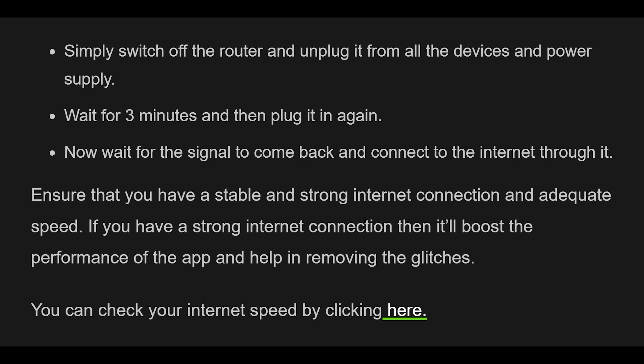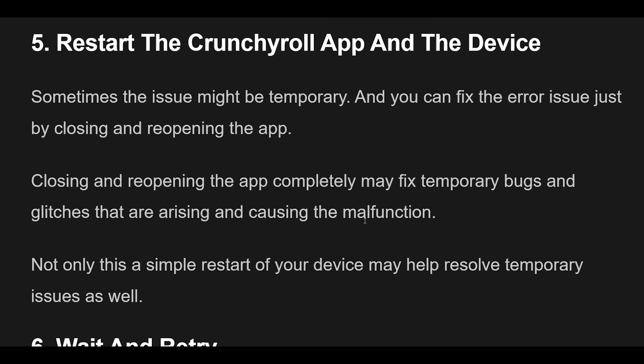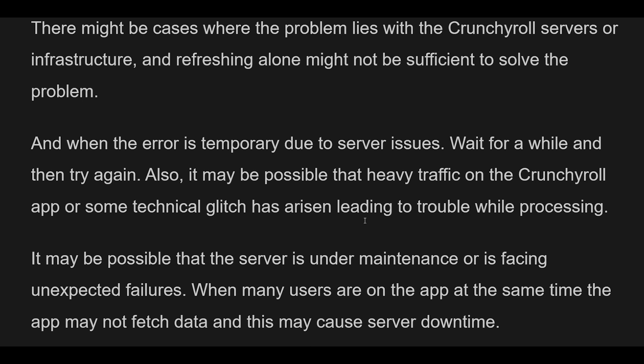Fix 6: Check Crunchyroll Server Status. There might be cases where the problem lies with Crunchyroll's servers, and refreshing alone might not be sufficient. When the error is temporary due to server issues, wait for a while and then try again. Heavy traffic, technical glitches, maintenance, or unexpected failures can cause server downtime. When many users are on the app simultaneously, it may not fetch data properly. Wait for some time and try again later. You can check the server status of Crunchyroll by clicking here.